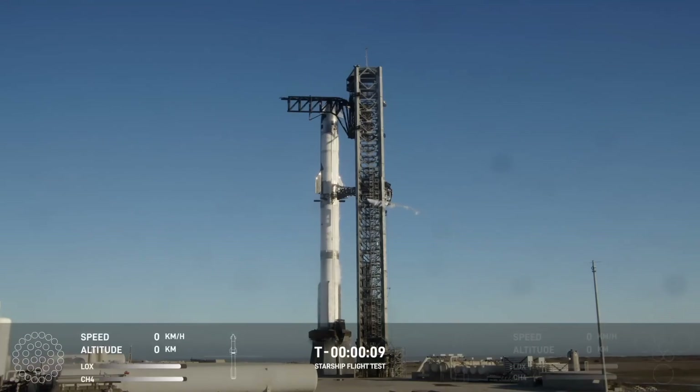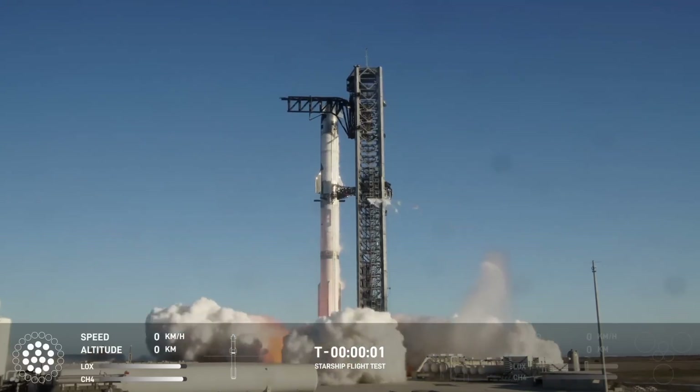Two minus ten, nine, eight, seven, six, five, four, three, two, one.